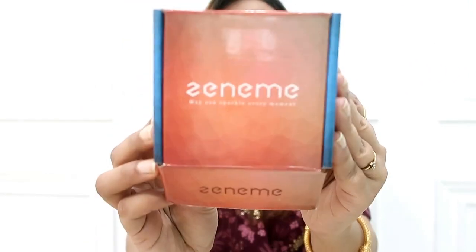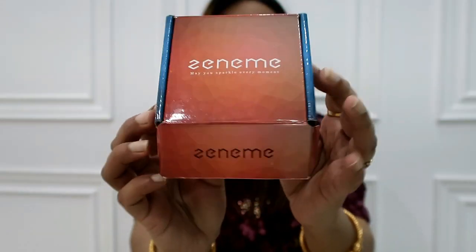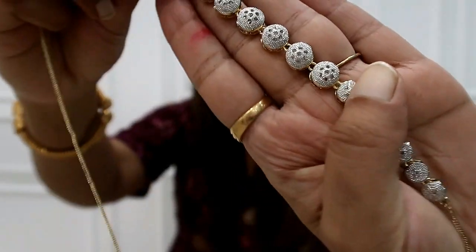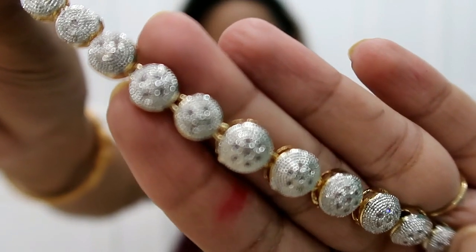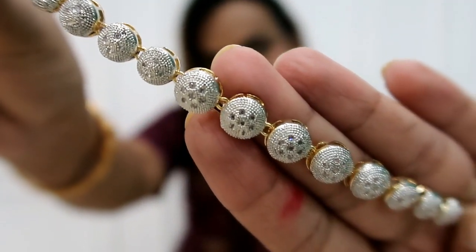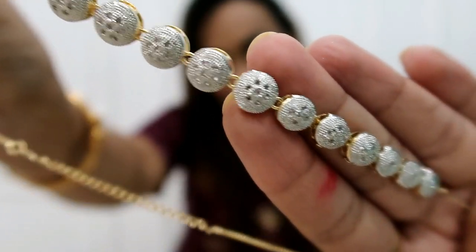Next, I picked a very simple jewelry set. This is an American diamond combo set. You get a necklace, earrings, bracelet, and finger ring. It's very beautiful. And the best part is the price — I got it for $300. It's such a beautiful set.